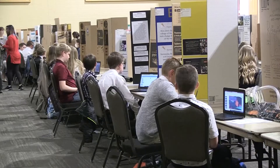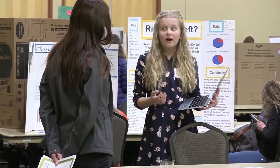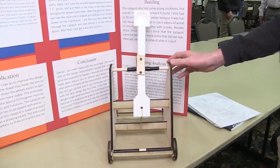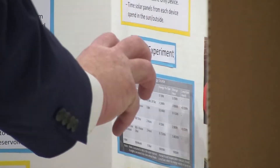The fair is divided up. Students in grades six to eight compete against each other. One student shares: 'I decided to build a toy catapult to help the special ed kids in my school.' High school students face off in the senior fair.